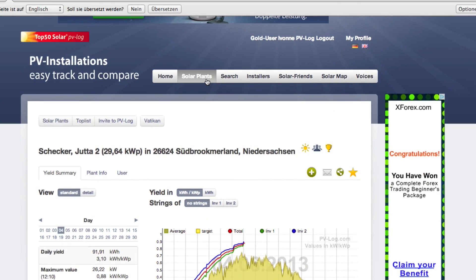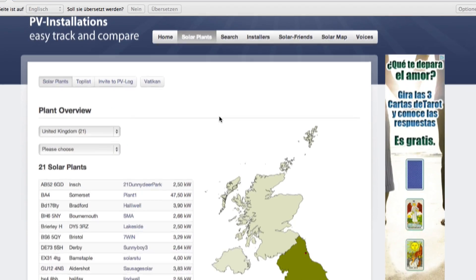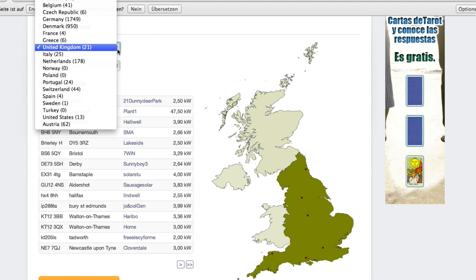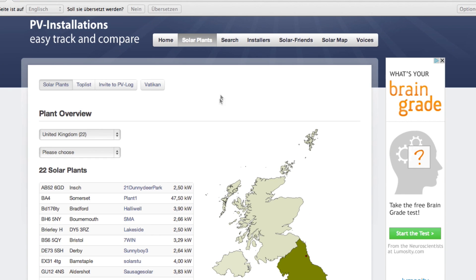Moving to the installation overview, here we can see what PV installations are already registered in each country. In the map view, we can quickly see how many installations are registered in each region. We already have several thousand registered users, and this number is growing rapidly, meaning this unique platform offers great potential and scope for the future.